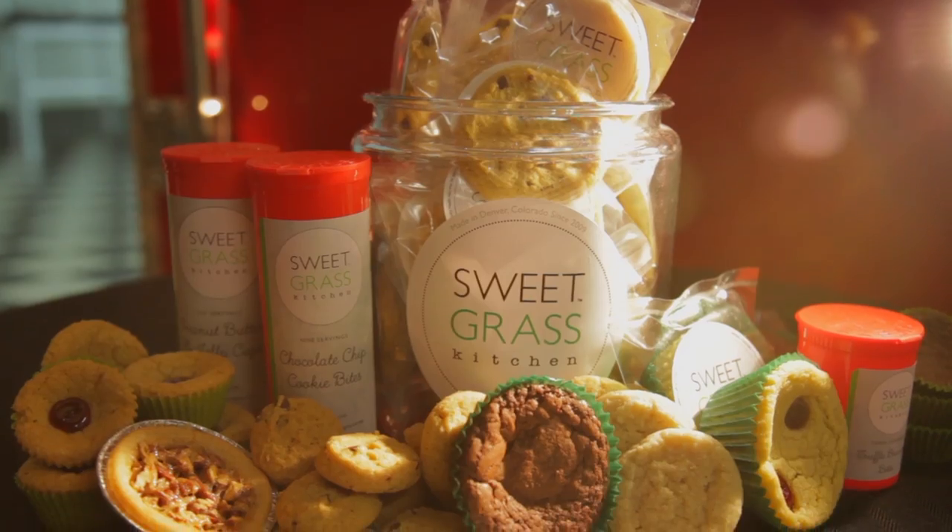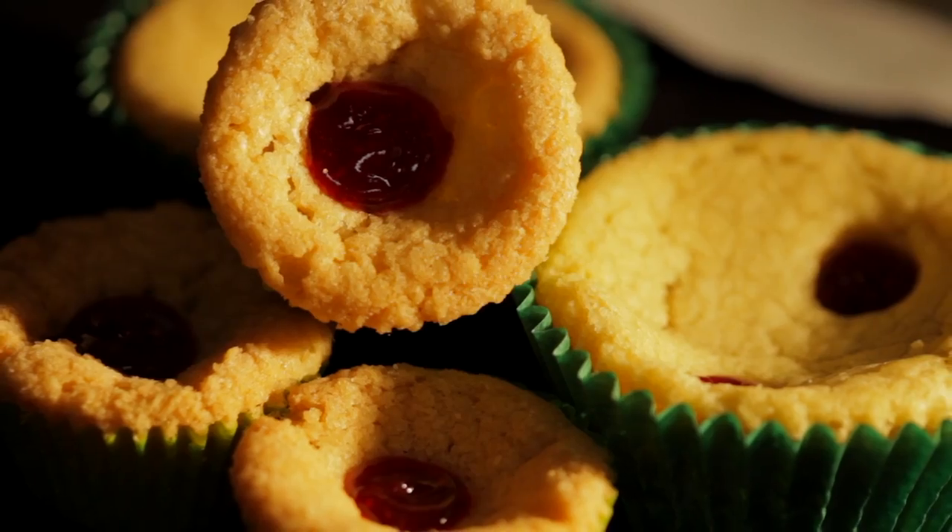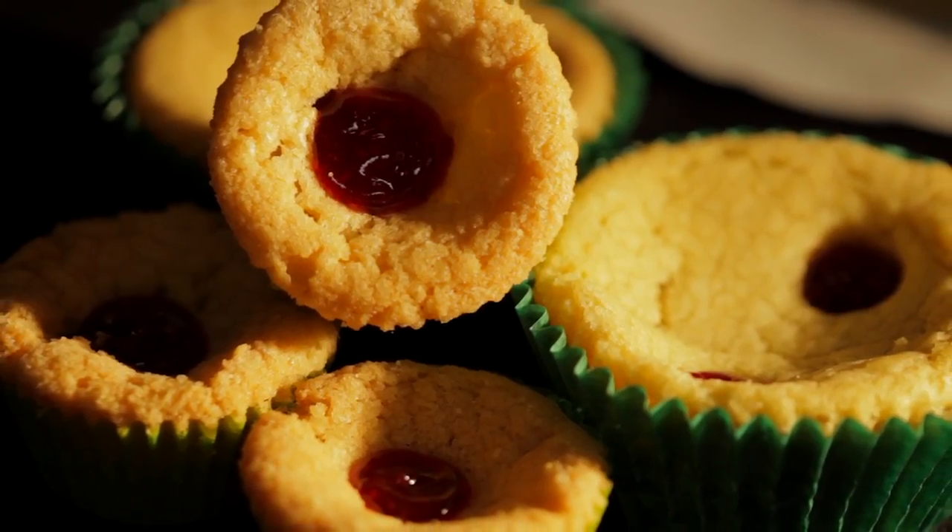You guys can see some of our product line here — we make all the most delicious baked goods. Cookies, brownies, a lot of your traditional items. One of our specialty items is a peanut butter and jelly cup, which is my favorite. It's a peanut butter shortbread with strawberry jam in the middle — 2015's Canna Award Best New Edible.